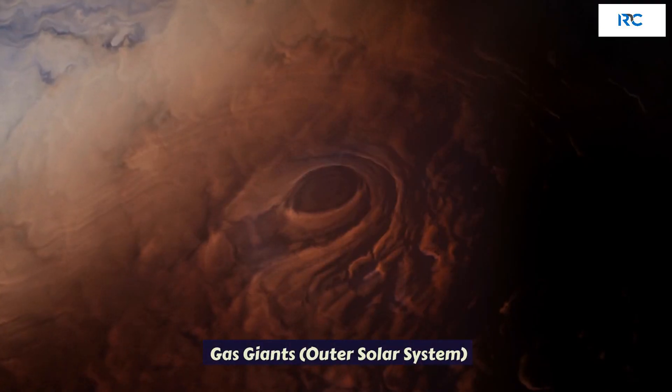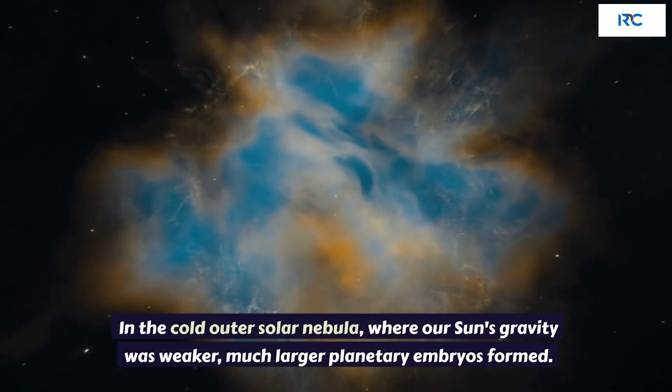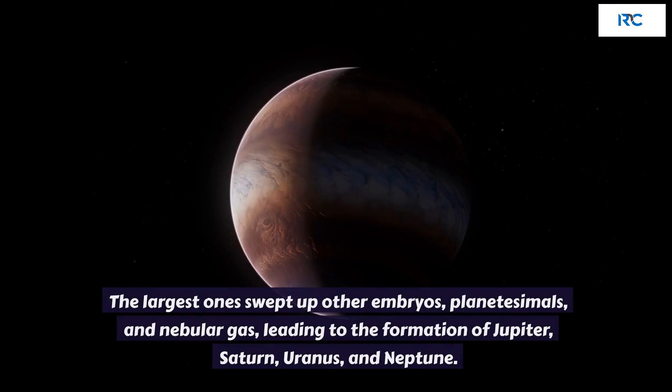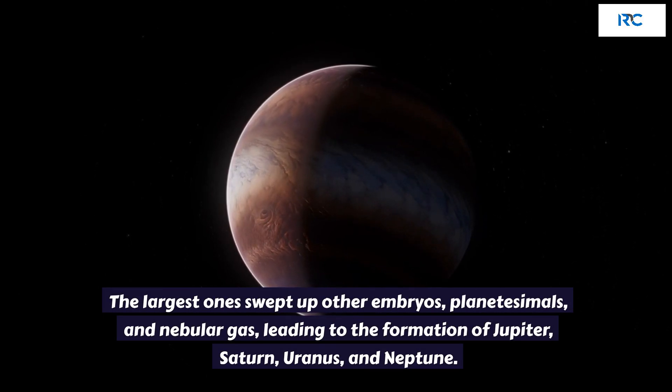Gas Giants: Outer Solar System. In the cold outer solar nebula, where our sun's gravity was weaker, much larger planetary embryos formed. The largest one swept up other embryos, planetesimals, and nebula gas, leading to the formation of Jupiter, Saturn, Uranus, and Neptune.